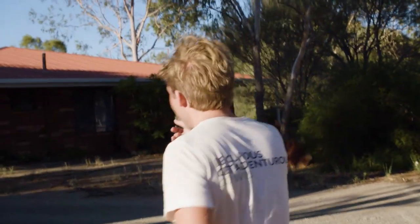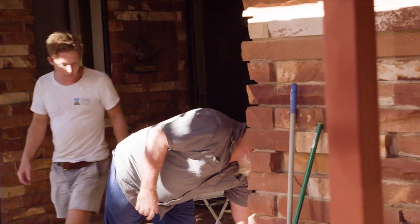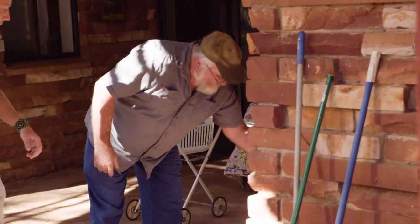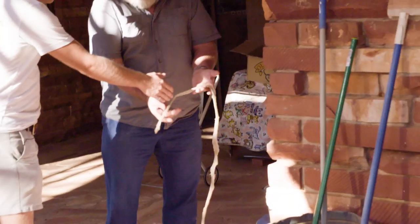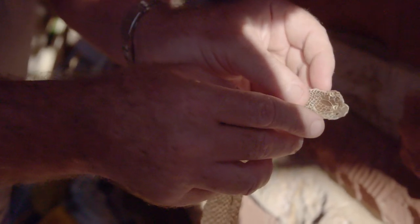I've just heard that there's a king brown in this guy's house. We're in Alice Springs in the middle of the outback, so they get snakes coming all the way through here. King brown snakes are enticed into houses in search of rodents, and they're so common around here this homeowner can identify them from their snake sheds.